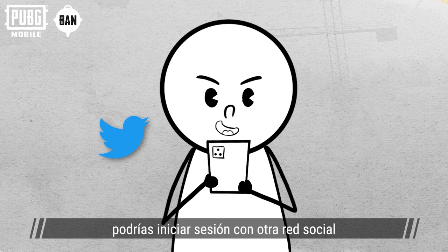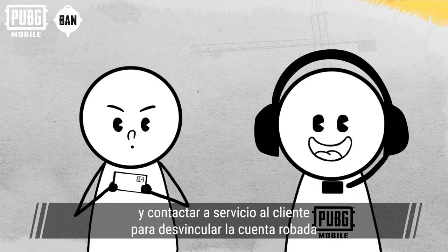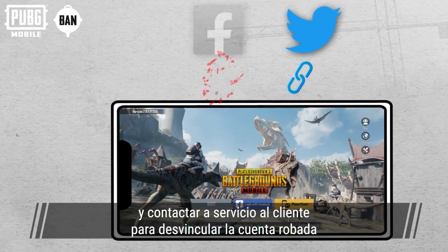During these seven days, you'll be able to log in with your other social media account to force the scammer to log out, and contact customer service to unlink the stolen account.